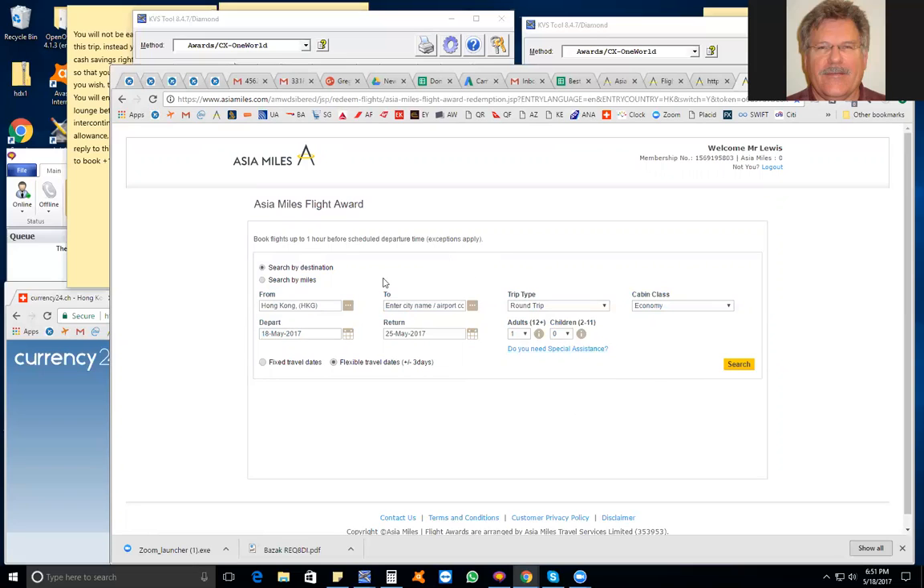On the correct Asia Miles Flight Award page, search from Melbourne to Cairo. Melbourne shows up so you can click it. When you type Cairo, be sure to spell it out because otherwise you might get Cairns, Australia — which also starts with CAI. The airport code for Cairo is CAI, but Cairns Australia also starts with CAI, so spell it out completely until you see Cairo, Egypt.